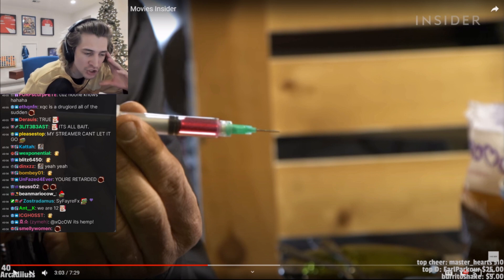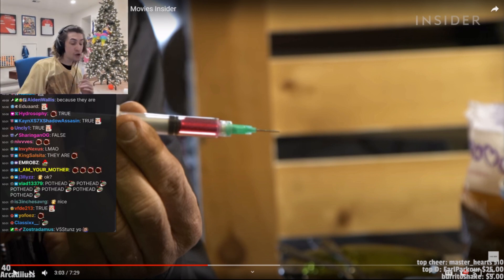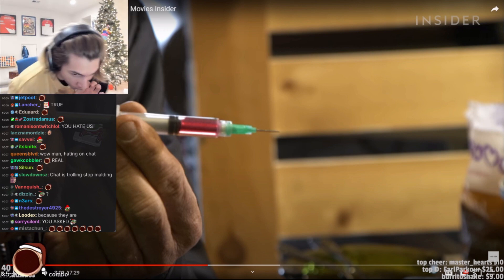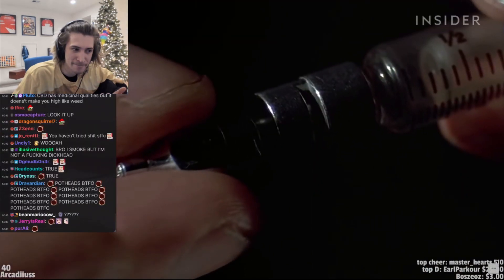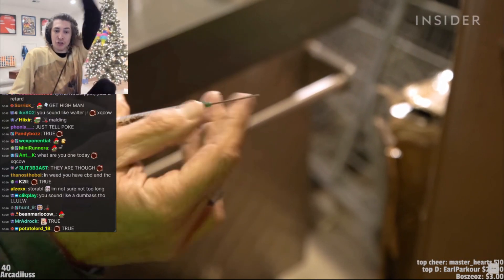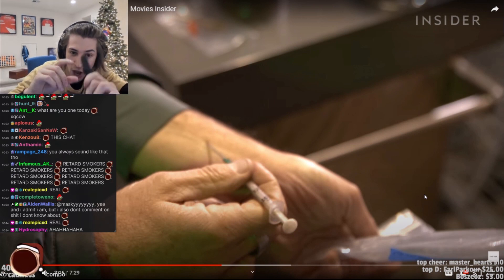Joel also provides real needles to use for shots that don't require faking injections or drawing blood. When he sends them out, this case has one that's dulled — he doesn't send sharp ones to set.